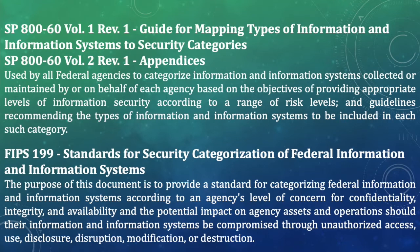During categorization, there are two things you must keep in mind. First is the CIA triad — confidentiality, integrity, and availability — which is defined in FIPS 199. Second, the definitions for potential impact levels — high, moderate, and low — are also defined in FIPS 199. The key distinction: SP 800-60 is the guidance for categorization, while FIPS 199 is the standard for categorization. These are the publications you must reference during the categorization process.